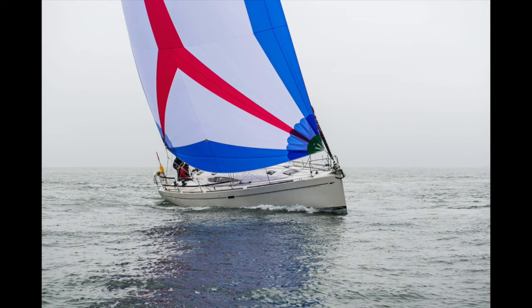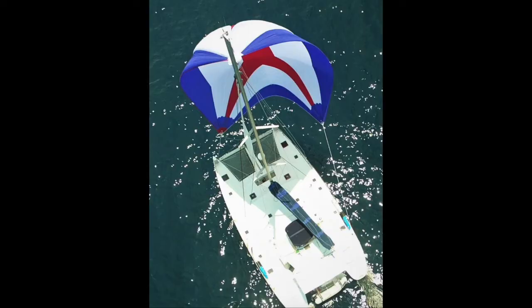This allows the luff of the sail to be tacked to a fixed point on the bow, so that you'll only require one sheet to control the sail. Being set so far forward and of a flatter cut means that you can sail much closer to the wind than you would with a normal symmetrical spinnaker.